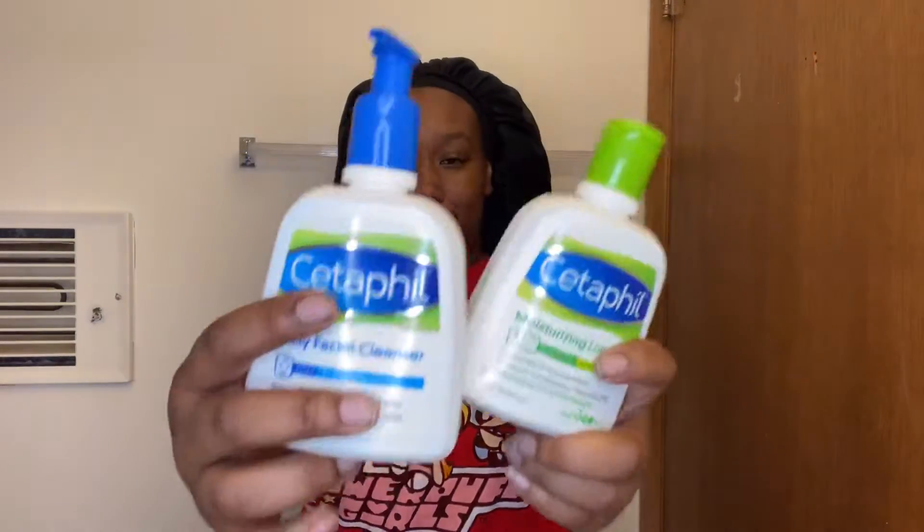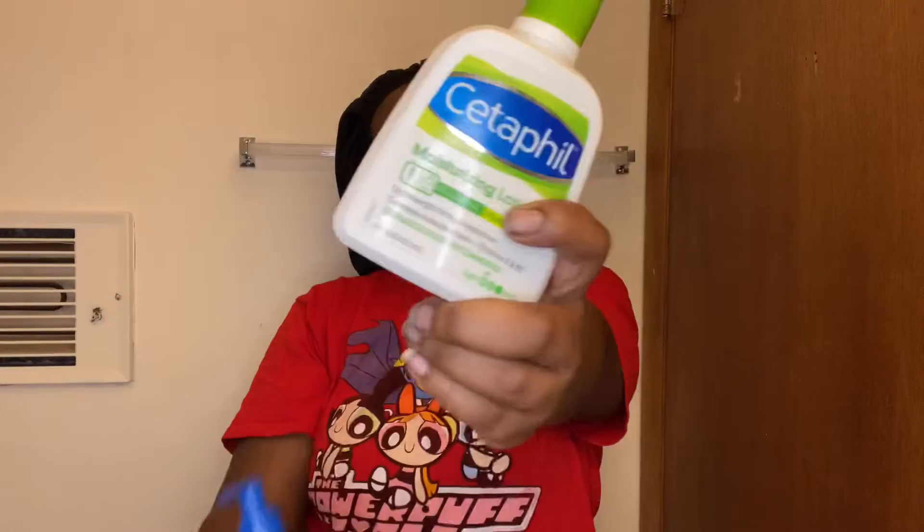What I'm going to be using to wash my face is the Cedarfield Daily Facial Cleanser, and the Cedarfield Moisturizing Lotion after I wash my face.